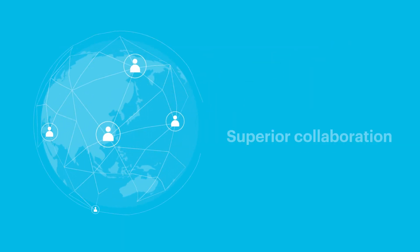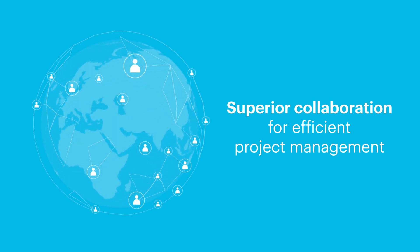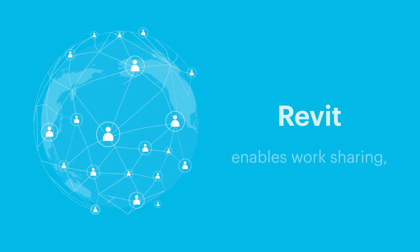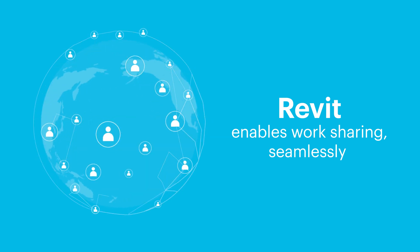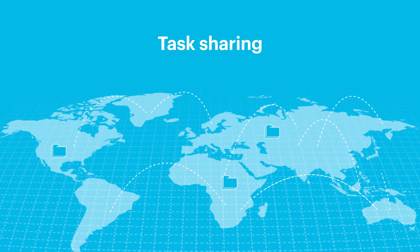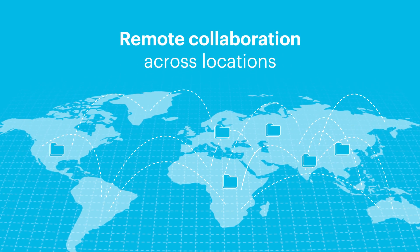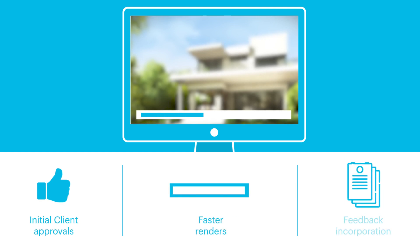These revolutionary tools also make it possible to handle complicated workflows. Revit enables work-sharing seamlessly. Multiple stakeholders can work on a single task simultaneously and keep track of changes. BIM 360 enables remote teams to collaborate across locations, and cloud-based renders make faster reviews and approvals possible.